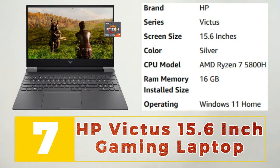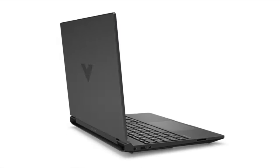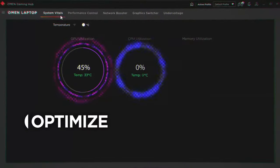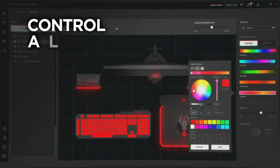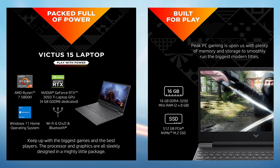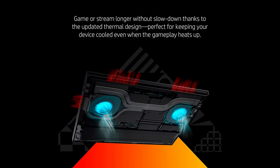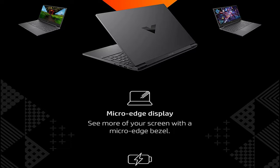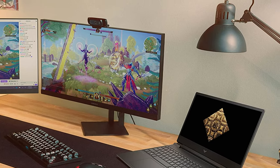Number 7: HP Victus 15.6-inch Gaming Laptop. The HP Victus 15.6-inch gaming laptop is a sleek and powerful machine designed for gamers who demand high performance and reliability. It boasts a 15.6-inch full HD display with a fast 144Hz refresh rate, delivering stunning visuals and smooth gameplay. Powered by an 11th generation Intel Core i7 processor and NVIDIA GeForce RTX 3050 Ti graphics, the Victus can handle the most demanding games and applications with ease. It also features a customizable backlit keyboard and advanced cooling technology, ensuring comfortable gameplay even during intense sessions. With its sleek design and impressive specifications, the HP Victus 15.6-inch gaming laptop is the perfect gaming machine for serious gamers.